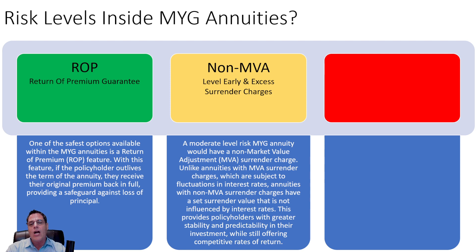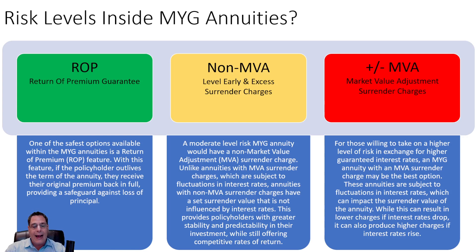Next would be the products that have a non-MVA — that's the market value adjustment. They have level surrender charges, whether you leave early or just take excess of the free withdrawal provisions. This is a moderate level inside of these MYGAs. Unlike the MVA surrender charges that can fluctuate, the non-MVA products give a flat surrender charge. So if it's 8%, you get 8% — it doesn't matter what the interest rate environment is doing. So it's a little more predictable and stable, should interest rates do anything crazy and you need access to the funds.